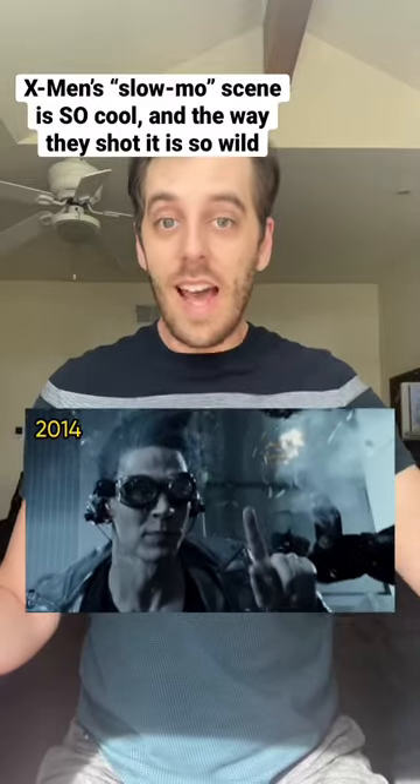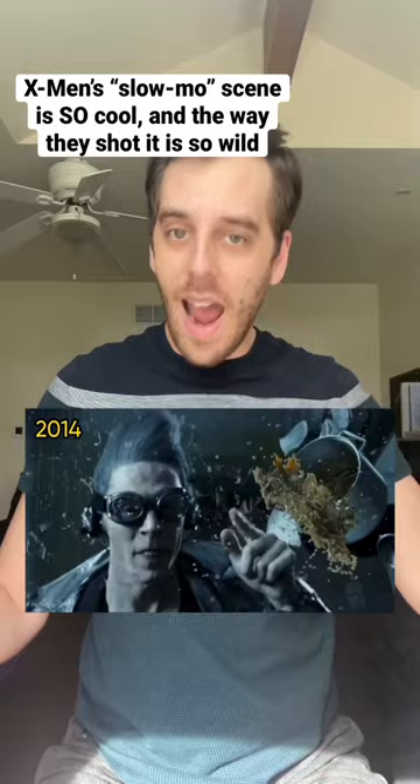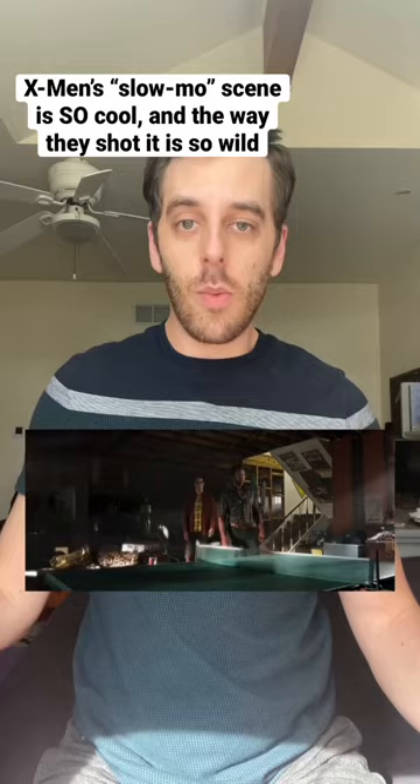One of the coolest movie moments ever is this super high-speed shot from X-Men Days of Future Past, and the behind-the-scenes story of how they filmed it is wild. Hugh Jackman's Wolverine travels back to the 70s to save the world and he meets Quicksilver. They use his super speed to break Magneto out of the Pentagon. And even though it all looks like it was CGI and visual effects, most of it was actually shot in real life using clever camera work and practical effects.